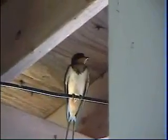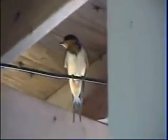Hey, little bird. She's been sitting there for a while. I went in and got the camera, and she's still sitting there.